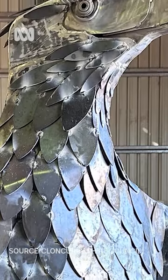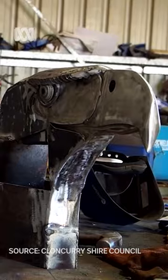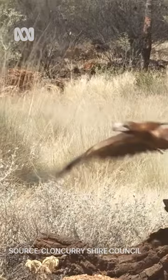It's a far cry from Queensland's other famous things like the big pineapple or the big mango, but it suits this area to a tee. These beautiful birds are a common sight here in the northwest.